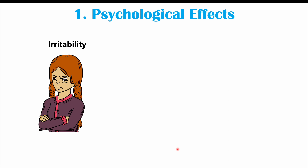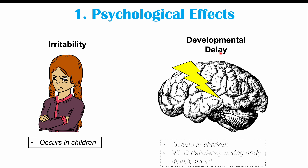More specifically, irritability can occur in children. Instead of having a lower mood, children can become more irritable, and that can be something noted in children with a vitamin D deficiency. There can also be developmental delay in younger individuals. This occurs in children who have significant and longer-lasting vitamin D deficiencies during early development. So it's very important to make sure that children are getting enough vitamin D.